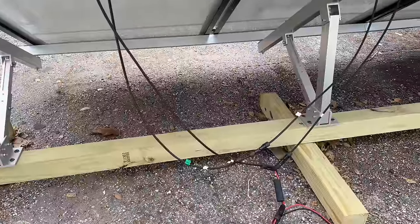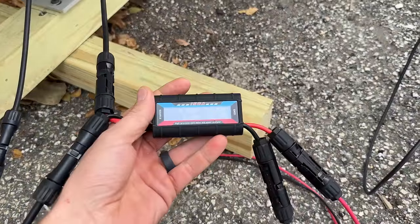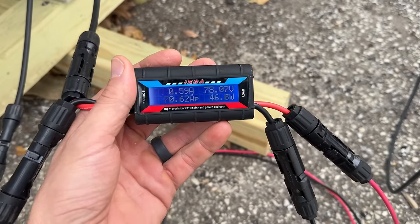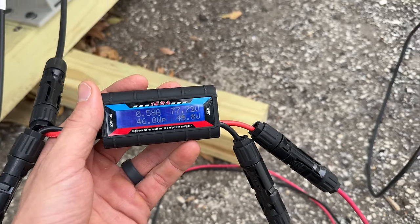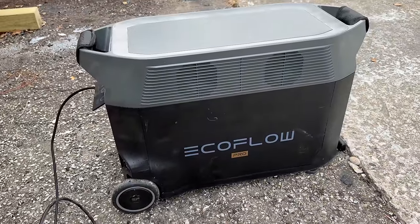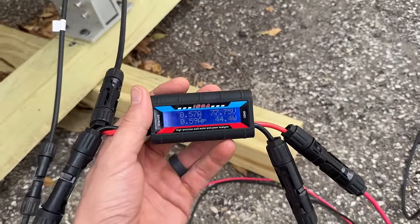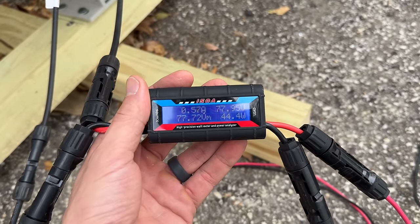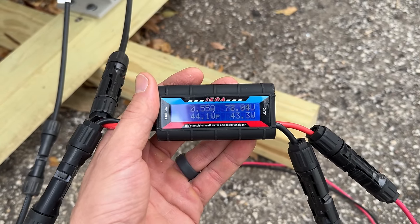You can see the panels are wired in series. These little power analyzers are what we use to get the sample point. We don't have to be overly accurate here — this is just a spot check, so it will fluctuate as the EcoFlow Delta Pro has an MPPT charge controller that's trying to make the most out of what we're getting. Right now we're only running about 44 watts, and remember that's on a maximum of 720 watts.